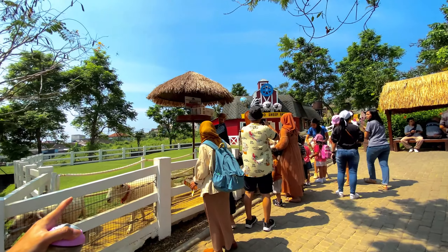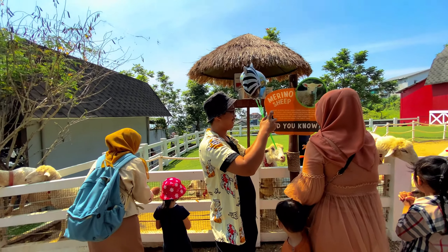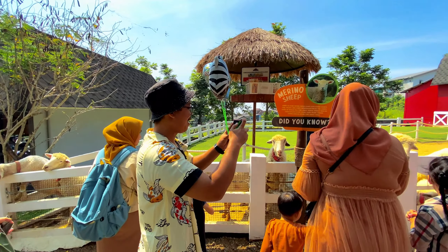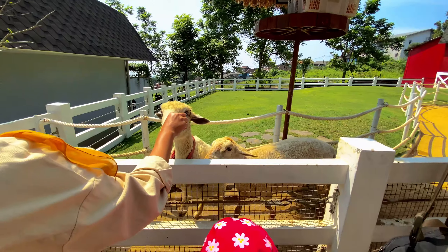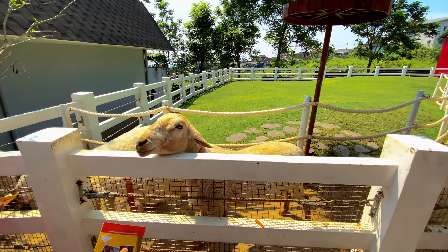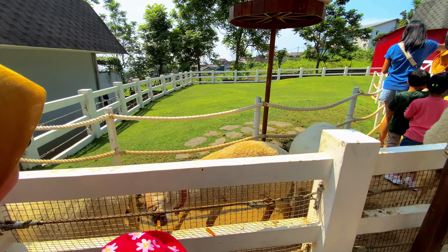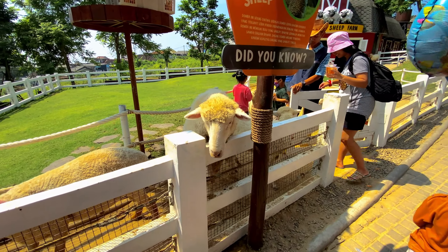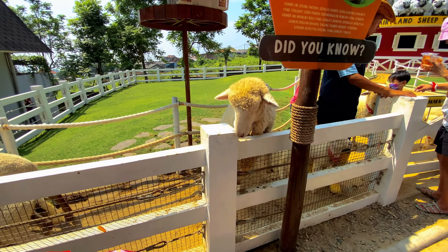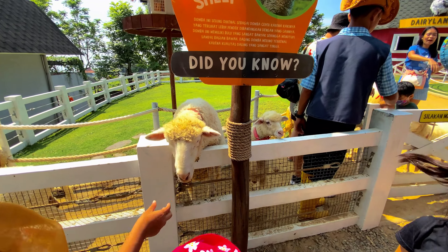Di sini dombanya di depan sini. Kasih makan domba, seru ya. Dombanya sampai naik-naik begini. Seru banget di sini bisa ngasih makan hewan-hewan kayak gini. Ini kelaparan banget, kayaknya sudah tiga hari nggak makan. Yang anak domba juga ada. Kasih makan dombanya. Yuk kita lanjut.